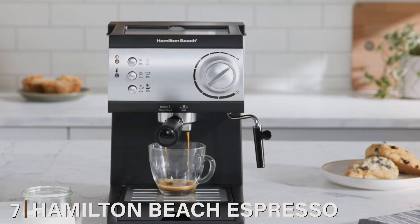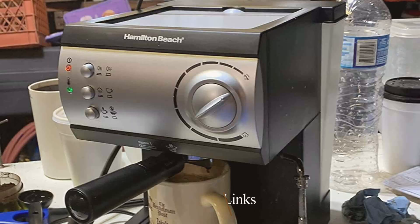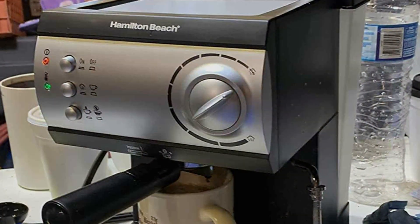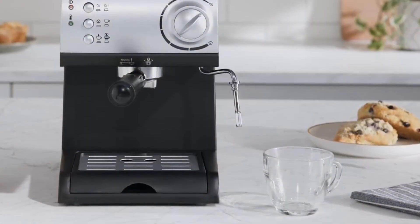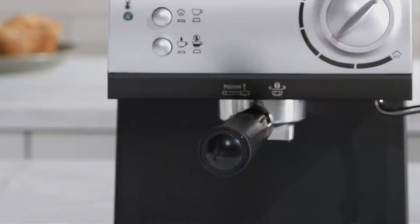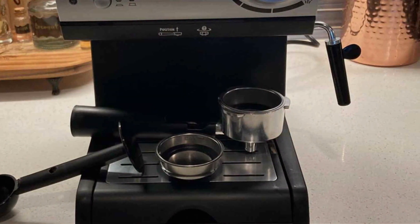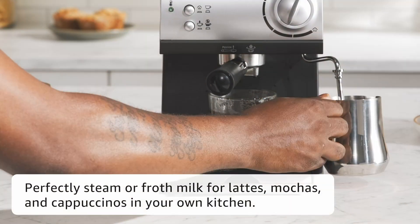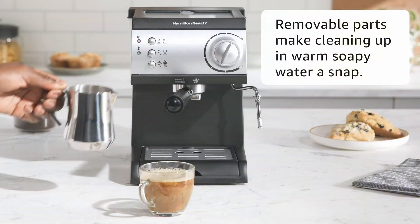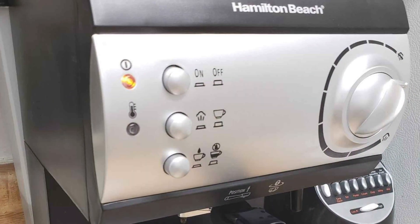Number seven, Hamilton Beach 15-bar espresso machine — a versatile coffee maker that lets you craft espresso, cappuccino, mocha, and lattes at home. Its sleek black design is both stylish and compact, fitting seamlessly into any kitchen while providing powerful brewing capabilities. With a 15-bar pressure pump, this espresso machine delivers rich, robust espresso shots every time. It offers flexibility with its dual-brew options, allowing you to use ground coffee or espresso pods. The 50-ounce water reservoir provides ample capacity for multiple drinks, reducing the need for constant refilling. One of the standout features is the built-in milk frother, which lets you create creamy cappuccinos and lattes with ease. The dual cup design allows you to make two drinks simultaneously, perfect for entertaining guests or that extra coffee boost in the morning. The removable drip tray and water reservoir ensure easy cleaning and maintenance, contributing to the machine's long-lasting durability.